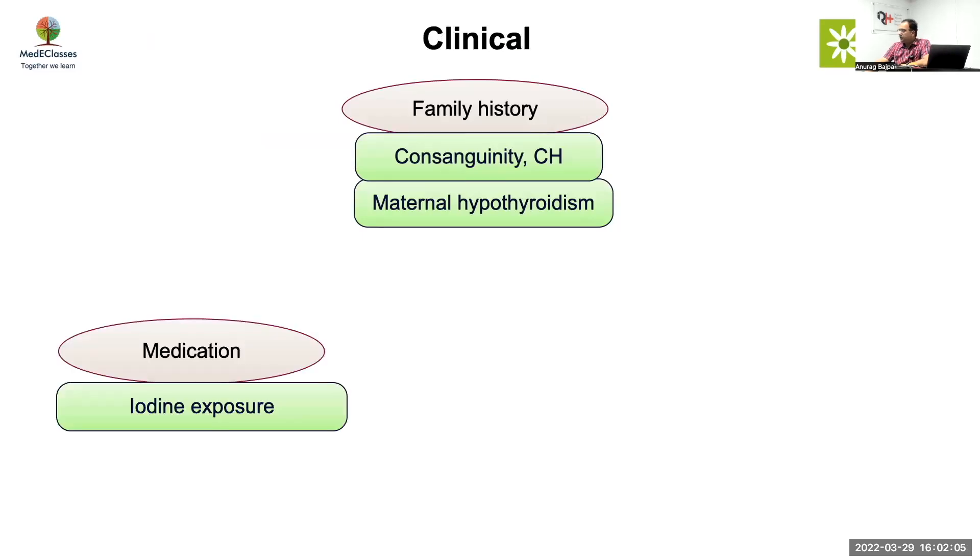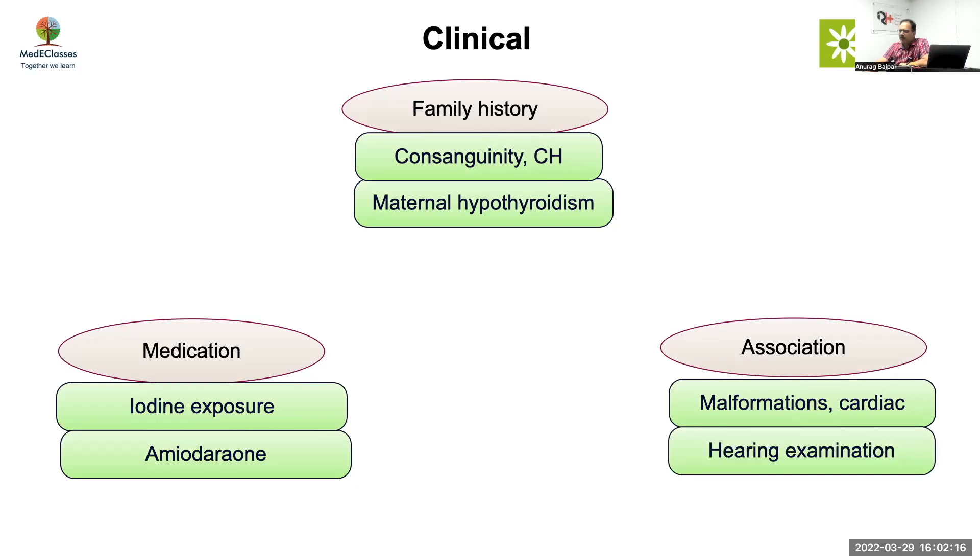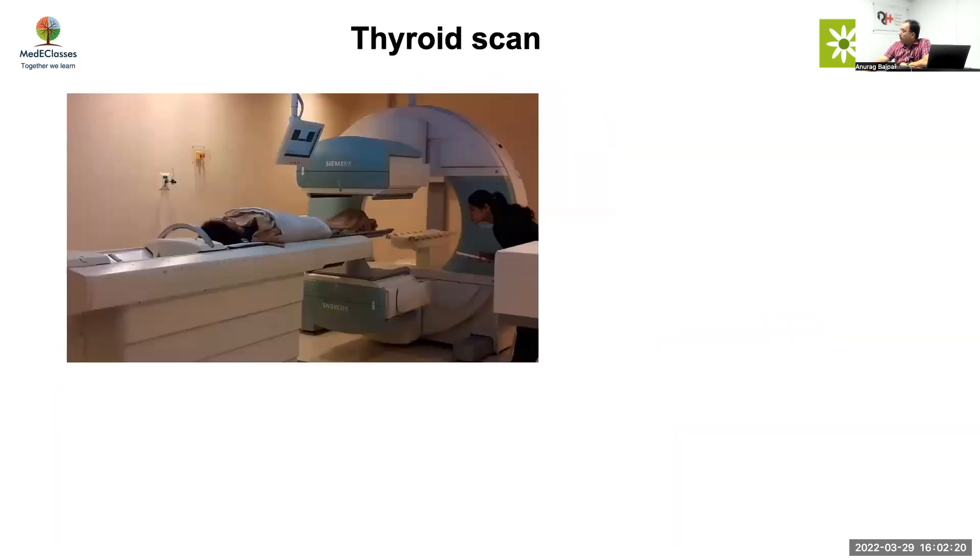Look at medications and iodine exposure of all forms — amiodarone becomes important. Always look at cardiac associations, renal anomalies, genital examination, and hearing. From a diagnostic perspective, people talk a lot about scan, but some say scan is not going to make a huge difference. However, if you want to have a diagnosis, scan is important.